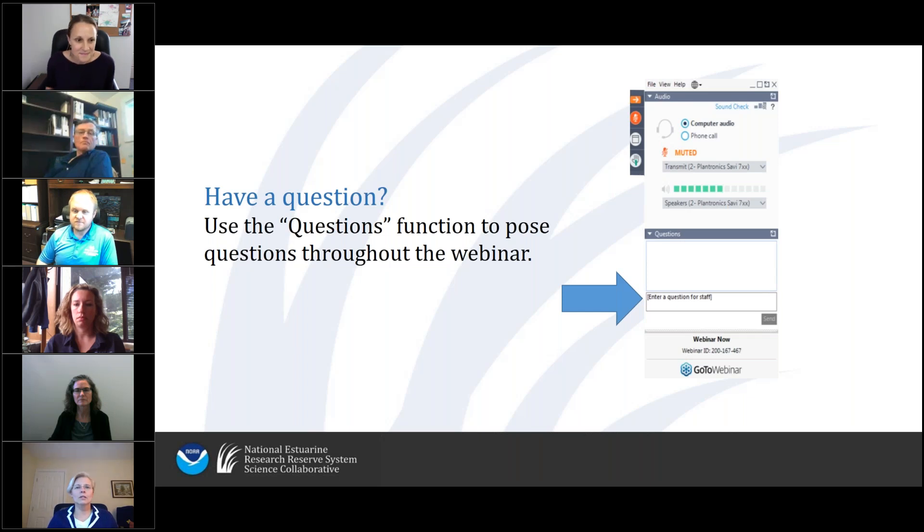A couple of logistics before we get underway. Due to the large audience, you are muted on entry and will stay muted throughout. We will be handling questions via the question feature on the GoToMeeting console. If your console is minimized, press the orange arrow to expand it. We will have a Q&A portion at the end of the webinar, but go ahead and type questions in the question box as they come to you and we'll keep track of them for the appropriate panelists.